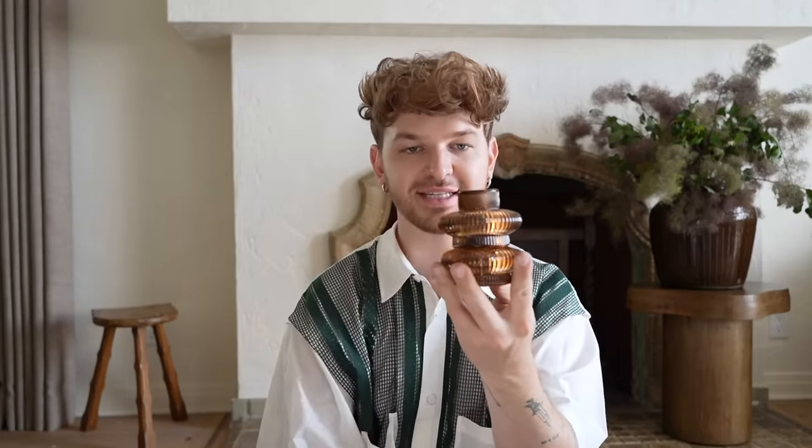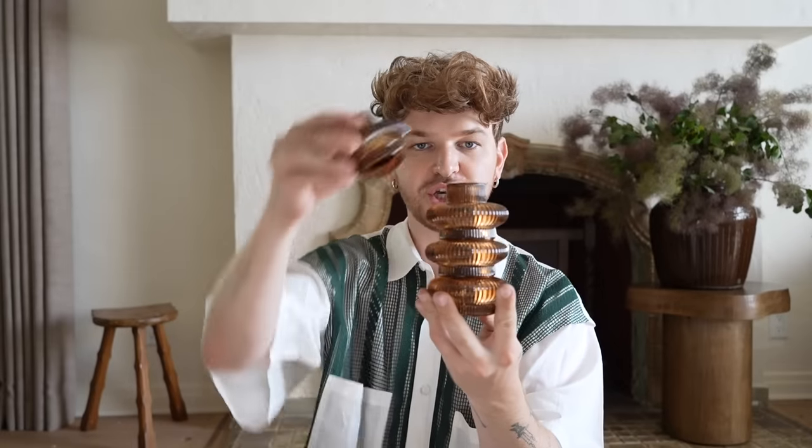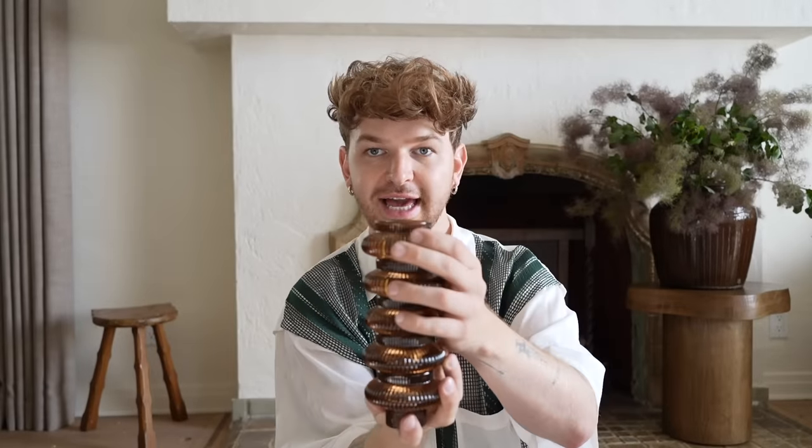These modular candlesticks I accidentally added to my cart and ordered them — but I love them. They are so much more beautiful than they looked in the photos. The top piece holds a tea light and the other side holds a traditional taper candle. You get six in a package and you can stack them to make a really tall taper holder, or break them up, flip them over, mix and match. They're super universal.